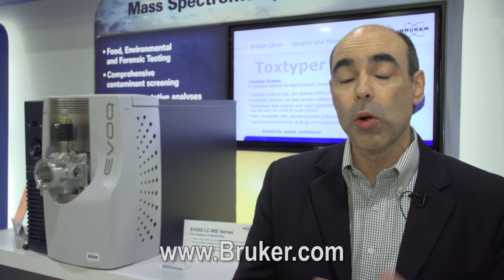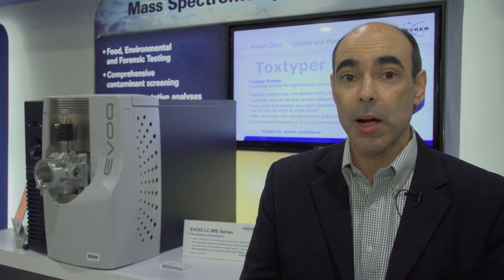For more information on these products, our triple quads and our broader portfolio of instruments and solutions, please visit us at www.bruker.com.